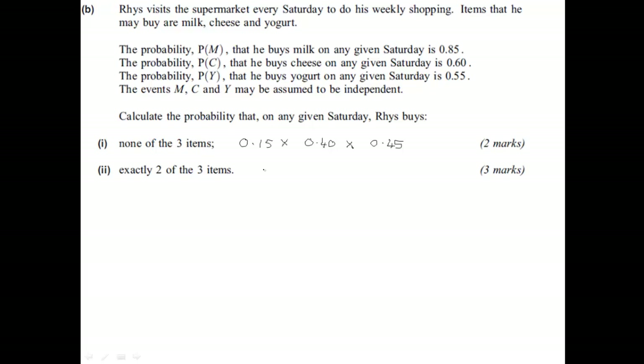For exactly two of the three items: you've got he buys milk and cheese, or he buys milk and yoghurt, or he buys cheese and yoghurt — so you have three different probabilities to work out. The first one, if he buys milk and cheese, would be 0.85 times 0.6, but then it means not buying yoghurt, so that would be times 0.45. If we then do the same for buying cheese and yoghurt, or buying milk and yoghurt, and add the three together, we'll get the probability for three marks. I'll let you finish that off — have a go, and I'll show you the mark scheme in a second.